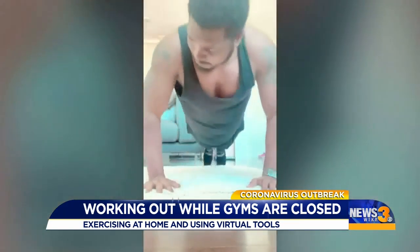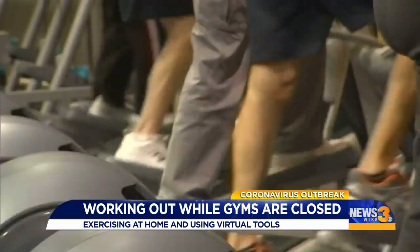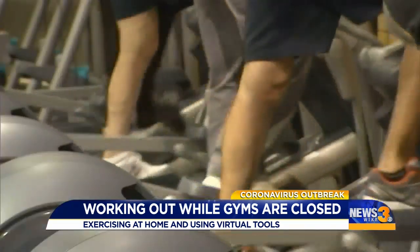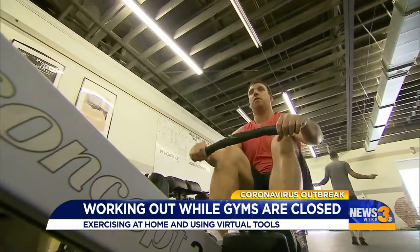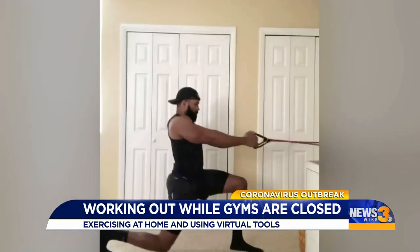Brandon Farrington is a personal trainer who had to shut down his gym in Norfolk due to the coronavirus. He says just because the gym is closed, it doesn't mean your goals are out the window. He uploads workout videos online for his clients as a guide.